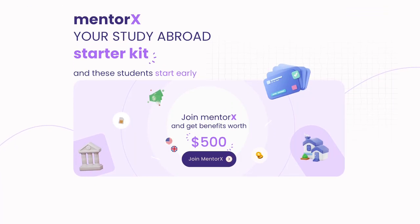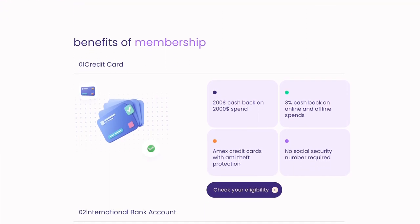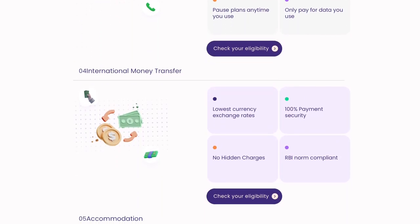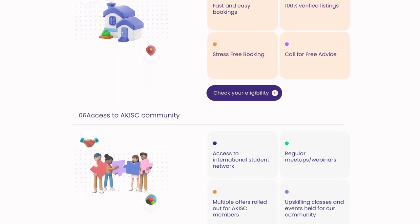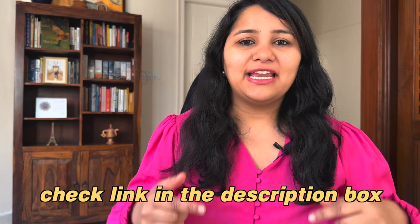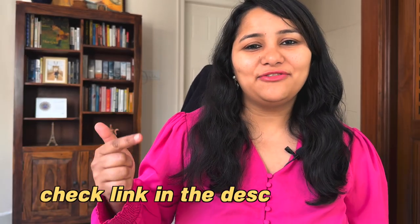Speaking of planning, let me tell you about today's partner, Admit Card, and their amazing product, Mentorex. Mentorex is a one-stop shop for all the necessities you'll require in the US — from booking flight tickets, finding accommodation, setting up bank accounts and Forex cards, getting a SIM card and credit cards. The Mentorex program takes care of all of this, so you don't have to do everything yourself at the last minute. The link is in the description box below — just register and the Admit Card team will reach out to help. Do check out their credit card, which has amazing benefits, and you could win cashbacks and rewards up to 500 USD.